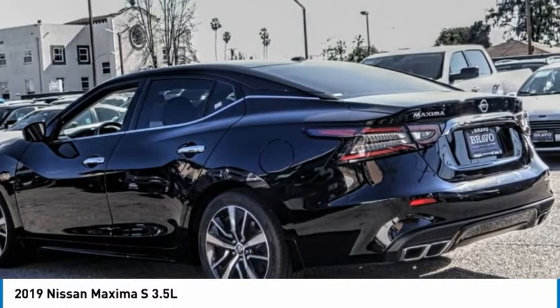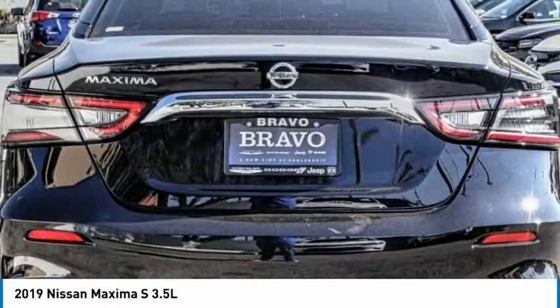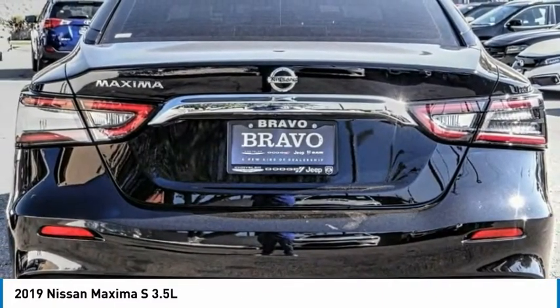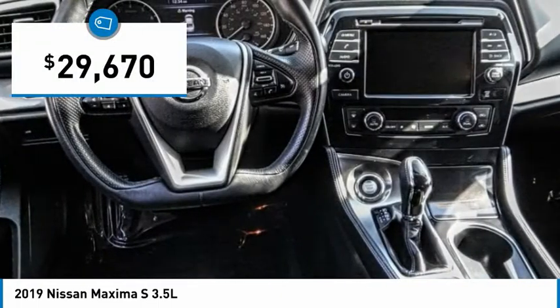The spacious interior provides refined comfort for up to five passengers. Advanced technologies such as Nissan Intelligent Key and Push Button Ignition offer convenience and control, and is priced below $30,000.